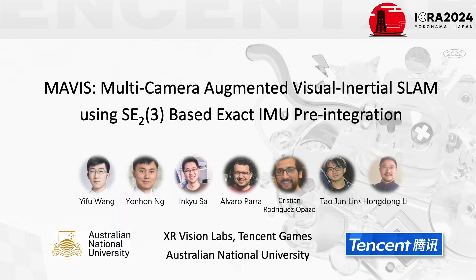Hi everyone, I'm Yifu Wang from XRVision Labs, Tencent, and I am presenting our paper MAVIS: Multicamera Augmented Visual Inertial SLAM using SE23-based IMU pre-integration, a collaboration with Yonghong, Inku, Avaro, Kristin, Tao Jin, and Hongdong.